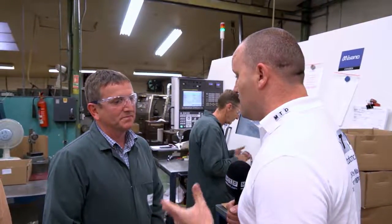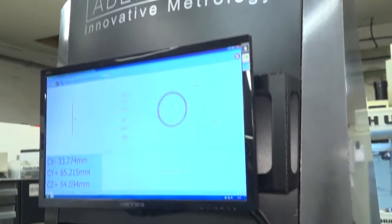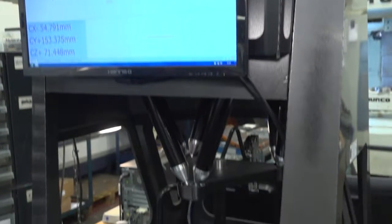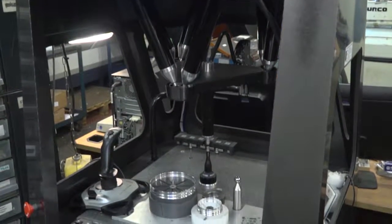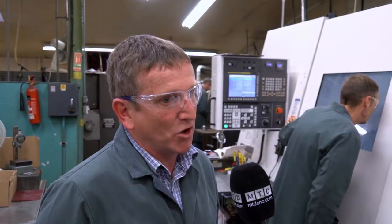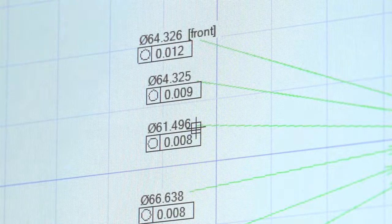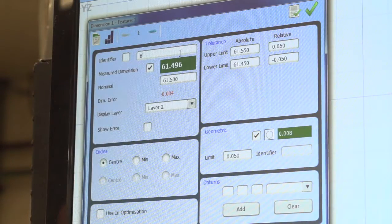On the shop floor here at Jamestown Engineering we've got the latest CNC technology, and we've also got a CMM machine here on the shop floor by the machines. Why is that? Well, this is out on the shop floor purely to make sure that the parts coming off the machines are right. The parts that come off are to very tight tolerances and they need to be checked before they go into inspection.